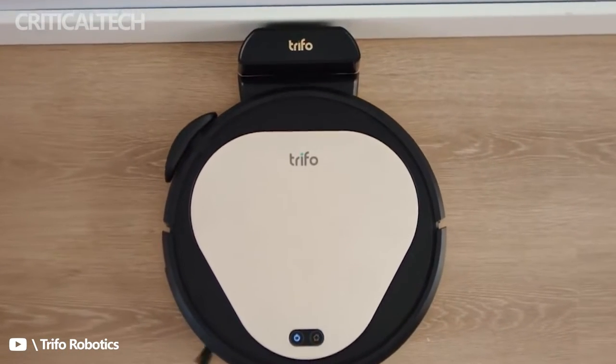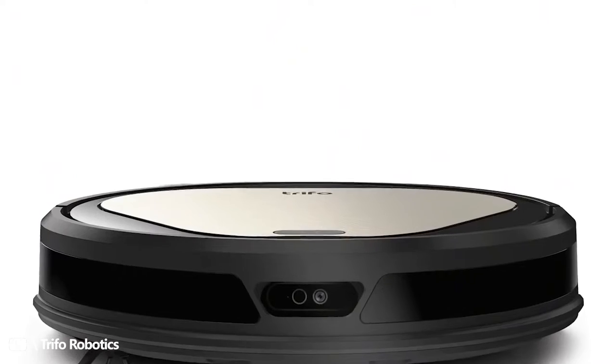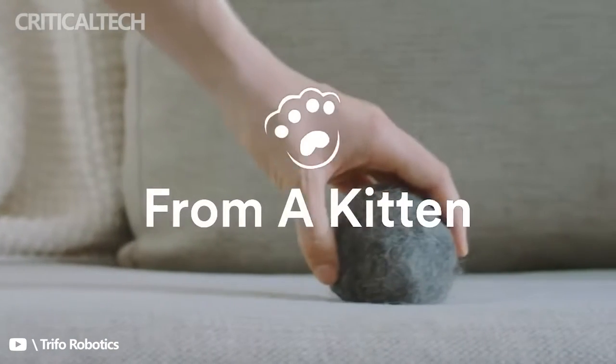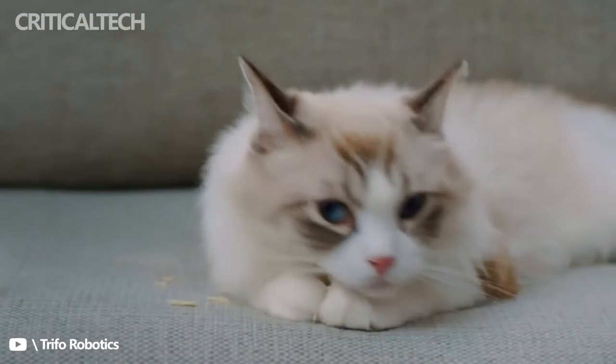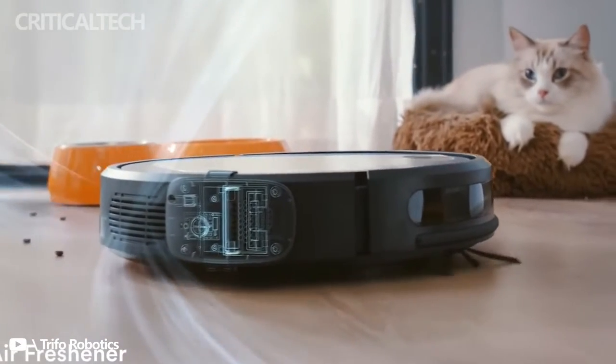The Oli Robot was certainly one of the more interesting robo-vacs I have had the pleasure of testing. There are a lot of features here that differ from the norm. The Oli Robot features a suction rating of 4000 Pascal, which is about average for higher-end robo-vacs. Where this one differs is in the specially designed brushless pet hair suction attachment and the six-claw side brush.